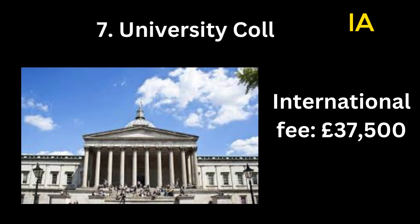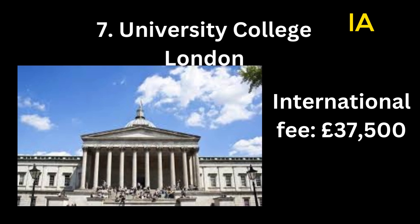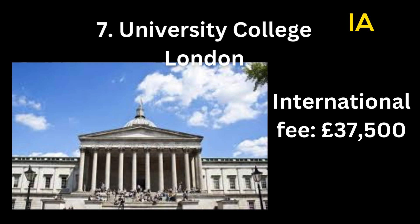Number 7: University College London. International fee: 37,500 pounds.